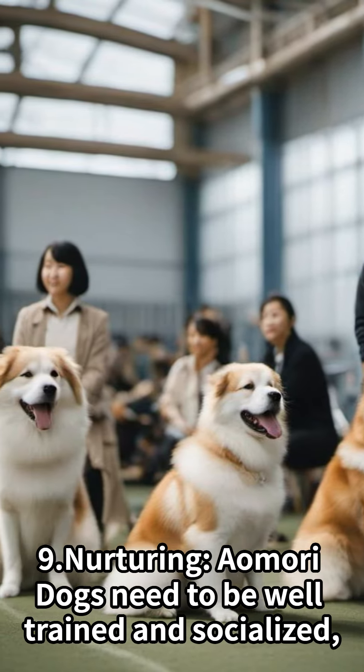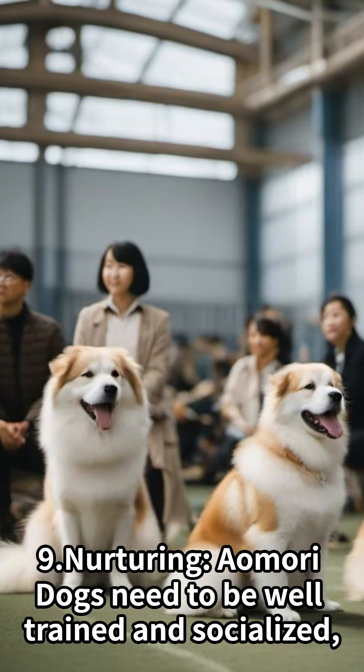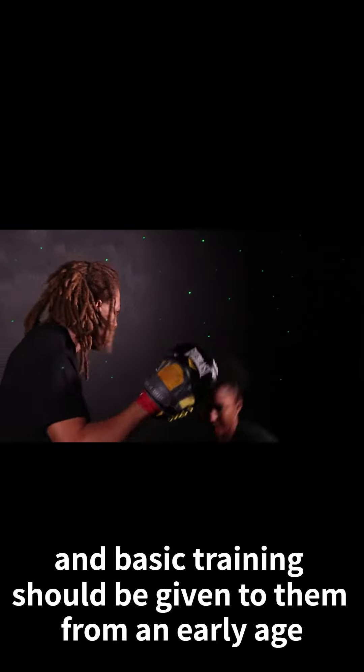Nurturing: Aomori Dogs need to be well-trained and socialized, and basic training should be given to them from an early age.